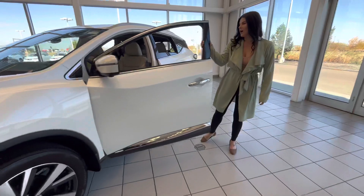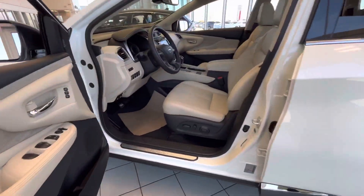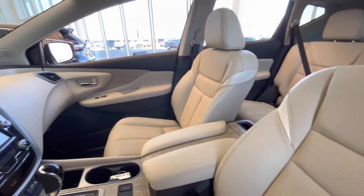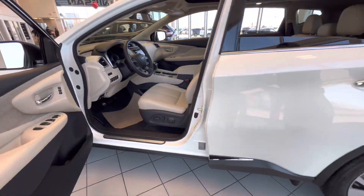We have lots of options on the inside. It does have that white interior, but of course we can get you a black interior as well, whatever you would like. Heated seats, heated steering, Bluetooth, Android audio, and Apple CarPlay.